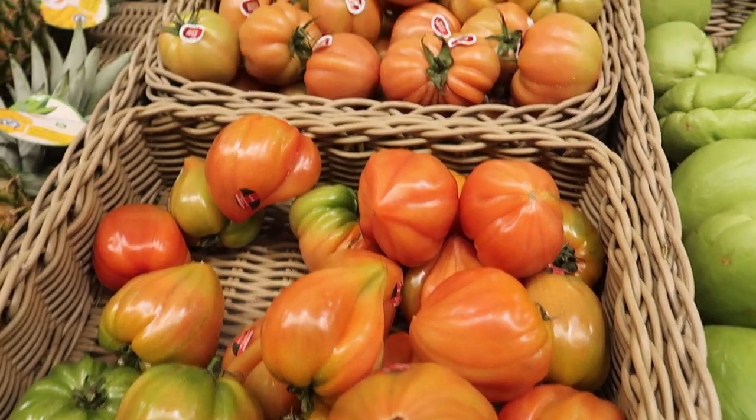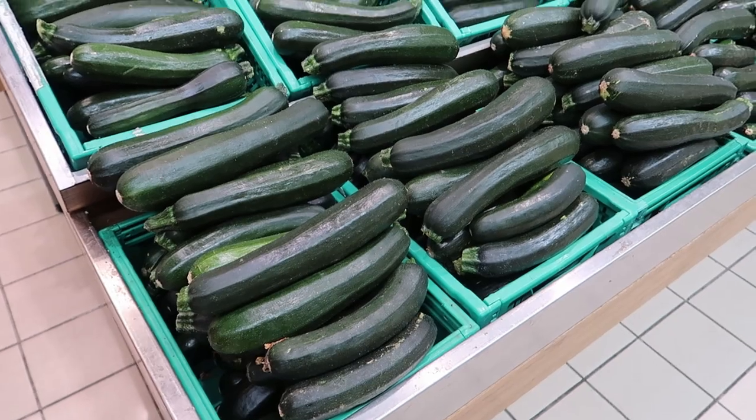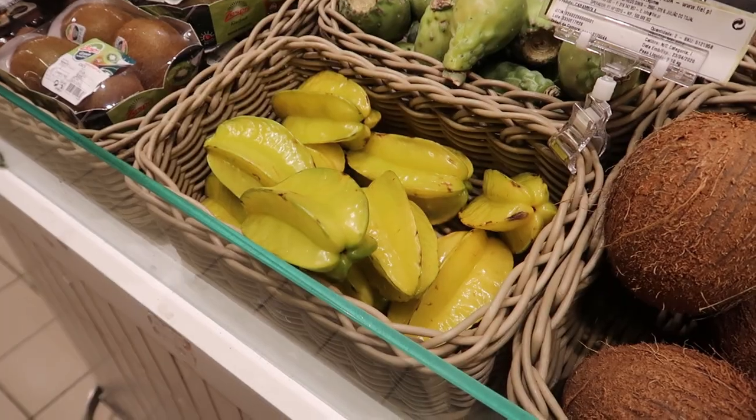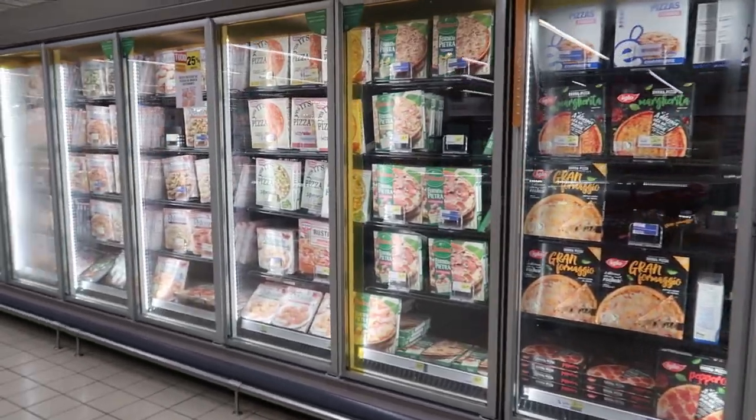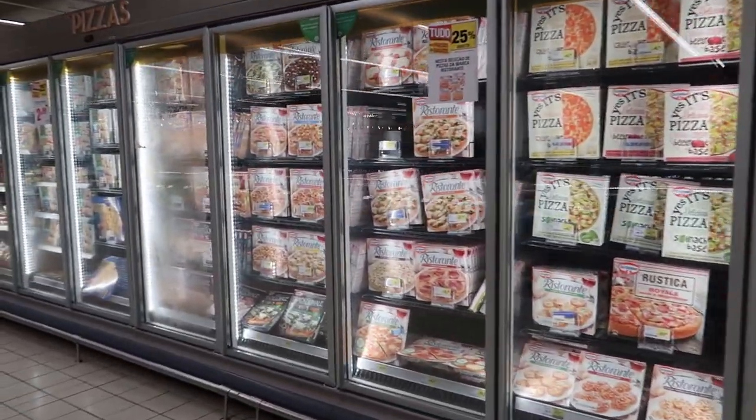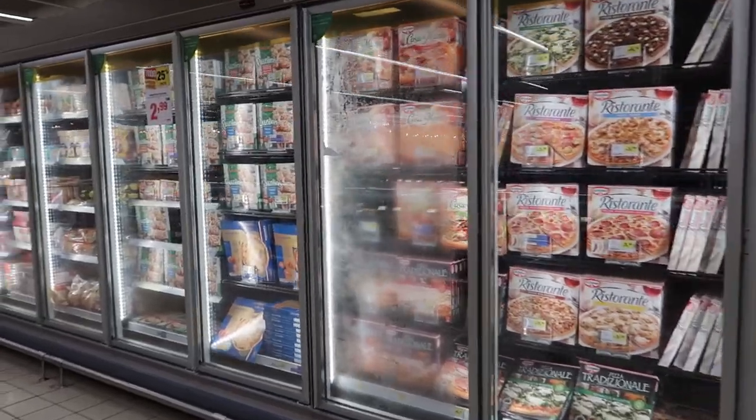Those are tomatoes, and those are cucumbers, and I have no idea what those are but there's some bamboo. This is the entire fridge of pizza — every single pizza you could ever imagine is there.